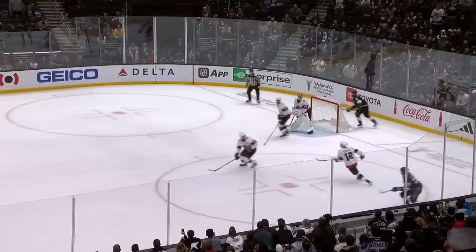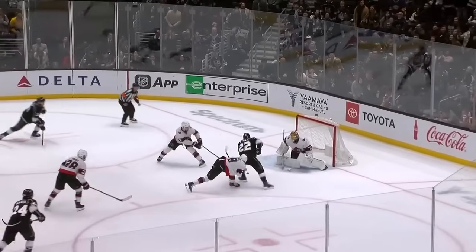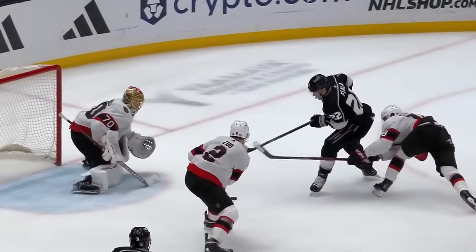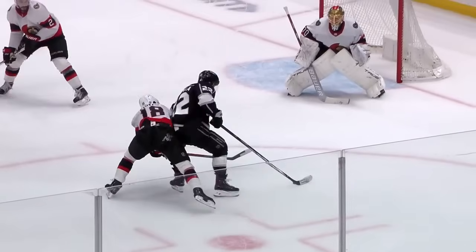Puck pursuit on the back check. Centering pass by Fiala — blocked. Fiala gets it back to the net. Can he shoot? Yes! Score! What an effort! Kevin Fiala! Kings win it in overtime, 4-3!